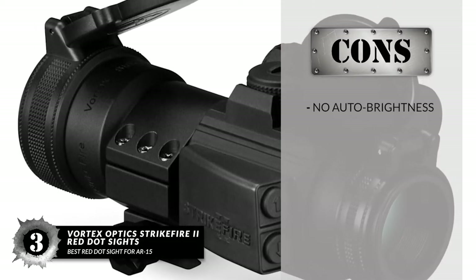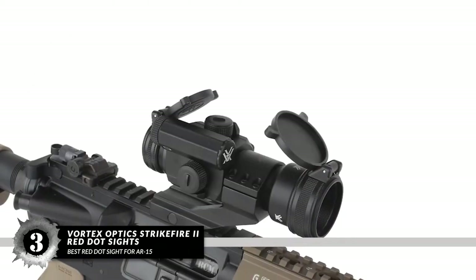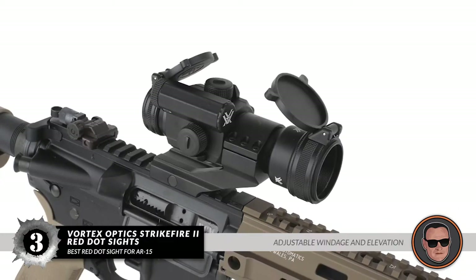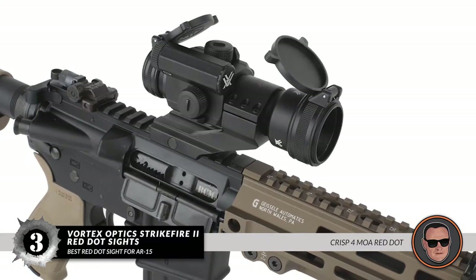However, while it has excellent brightness settings and optics, there is no auto-brightness feature. Bottom line: it's the Best Red Dot Sight for AR-15s. It has adjustable windage and elevation, and a crisp 4 MOA red dot.